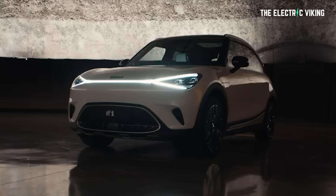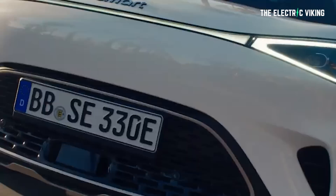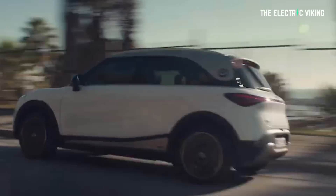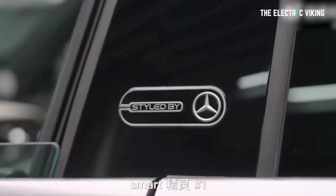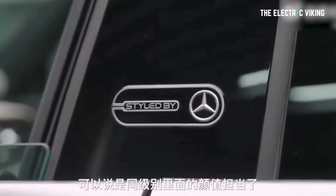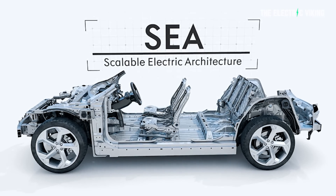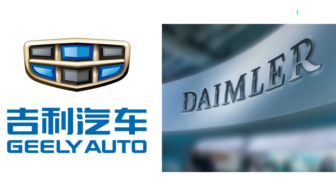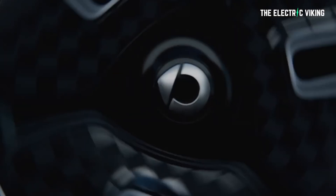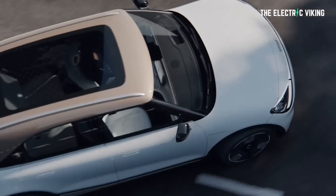The Smart Number One was launched officially in China yesterday on the 6th of June. This new model, which is a pure electric SUV, was designed by Mercedes-Benz and based on Geely's SEA architecture. It's not only the first Smart model to be launched since Geely-Daimler took over the Smart brand, but also it's the largest Smart car made so far.